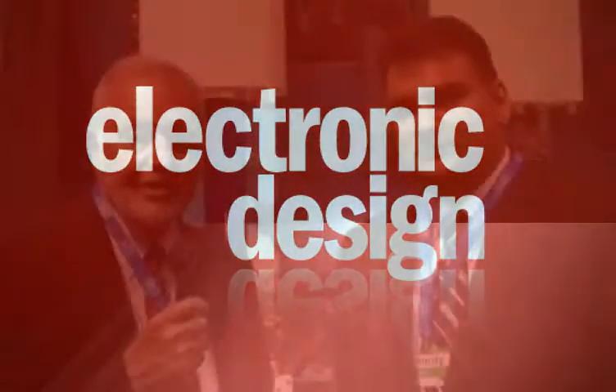Hi, I'm Lou Frenzel with Electronic Design Magazine. We're at the CTIA 2010 show in Las Vegas, and I'm here with Khuram Shaikh from PowerWave. Could you give us a little background on PowerWave and some of the product lines you have?